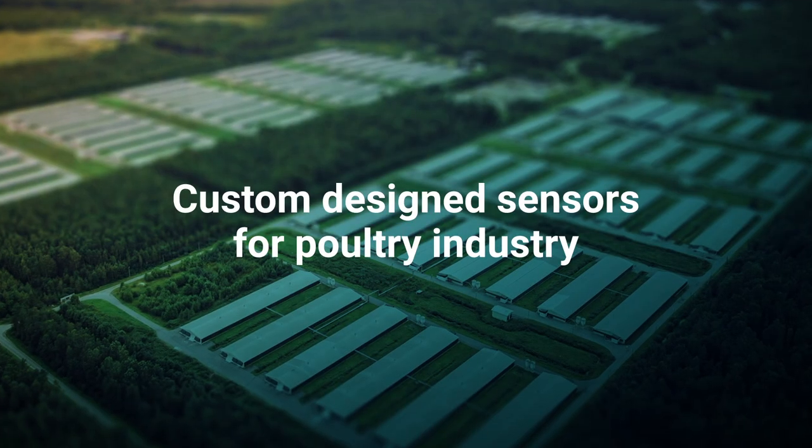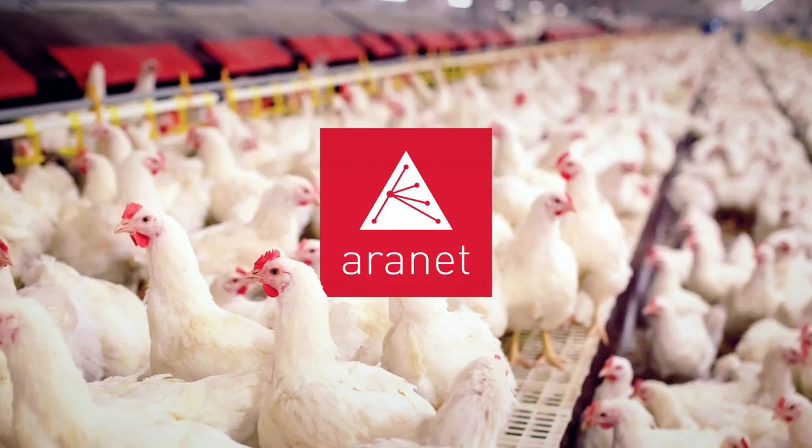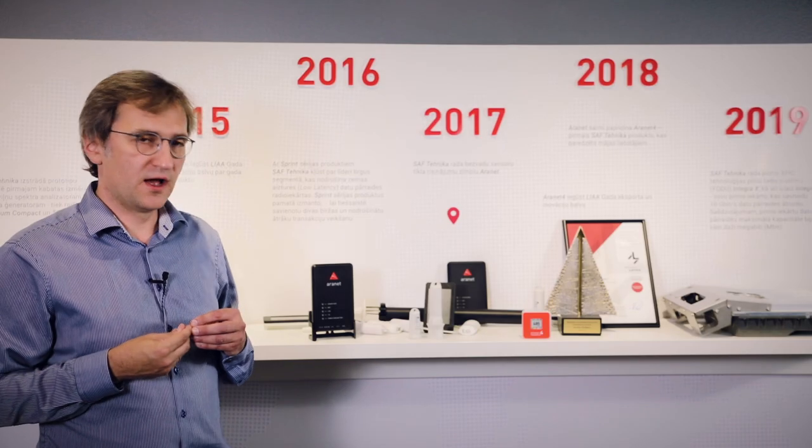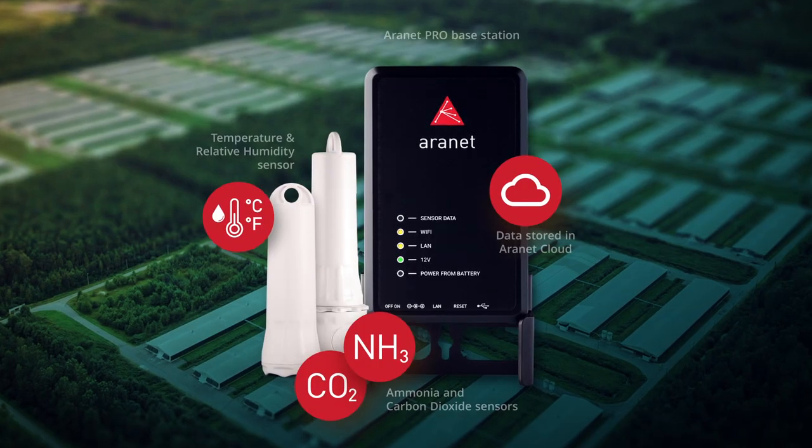In order to address these problems, we designed a small line of sensors which are suitable for the poultry industry, and I'll try to explain shortly what are the main benefits of those sensors.